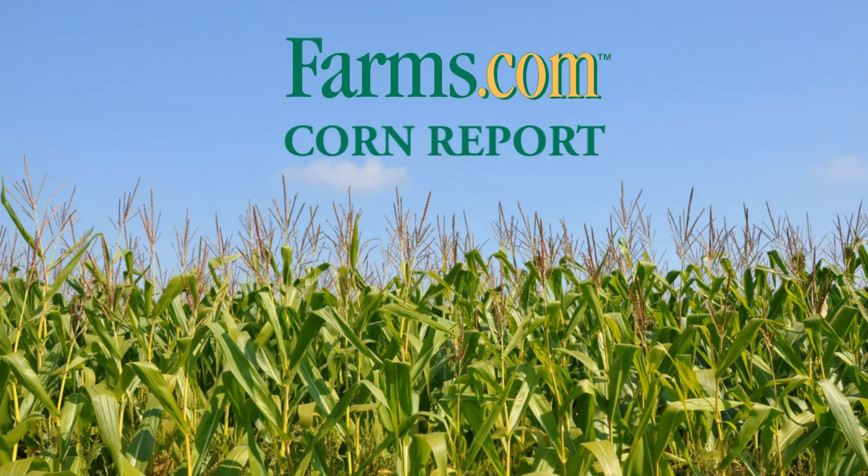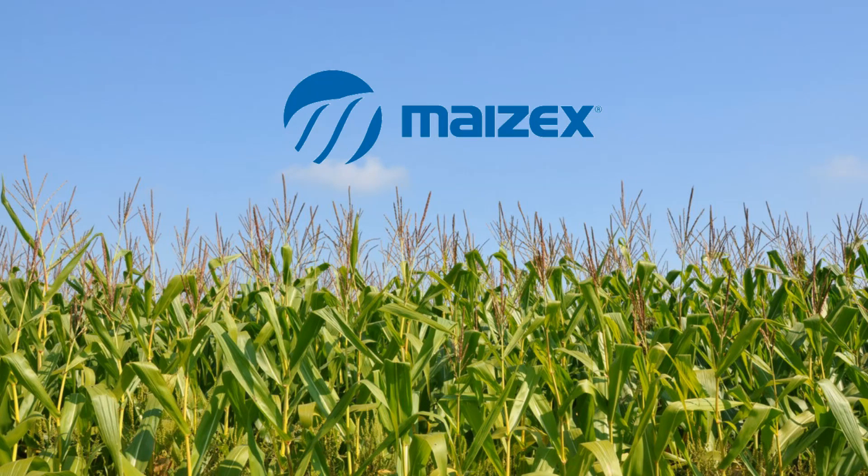This is the Farms.com Corn Report, sponsored by Mazec Seeds — technology you want, yield you can count on. I'm Tim Walbanks, agronomy lead for Mazec Seeds.